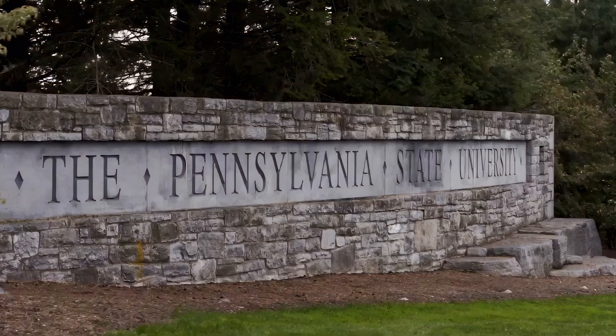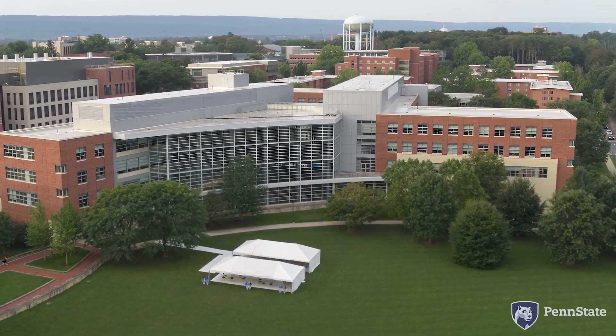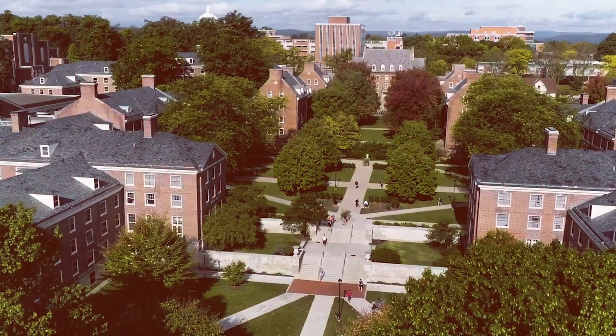My name is Jen Clouser and I am a talent development specialist at Penn State University. We have many campuses throughout the state of Pennsylvania. We strive to be that tier one institution for our students and for doing research. I am in the human resources department in talent management, and we are ensuring that our employees are onboarded appropriately, learning and developing.